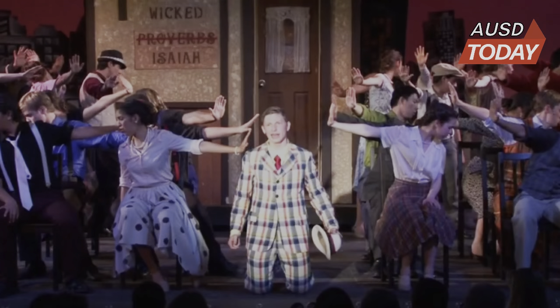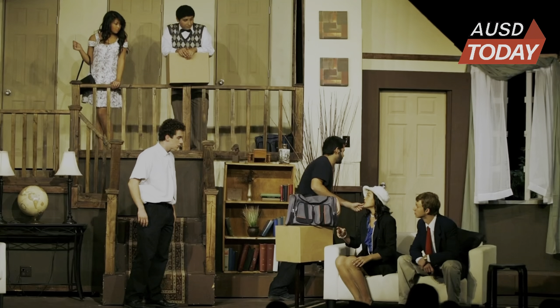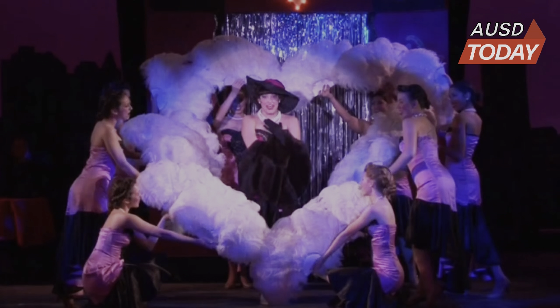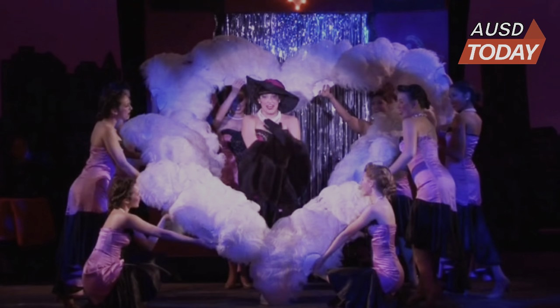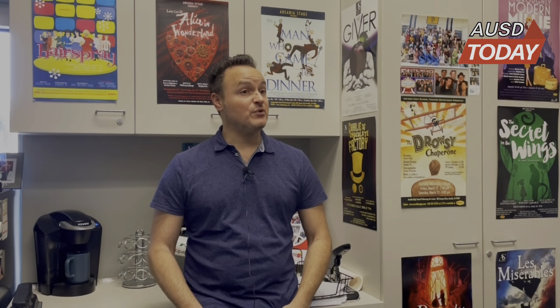I was actually in the small theater — or the little theater, we called it — for seven years prior. And that was a very different experience because we could only have about 250 people a night. So we had five runs and we only really saw a thousand people. So it was a really interesting experience when we moved into the theater, because we were able now to see a thousand people in one night.